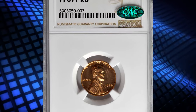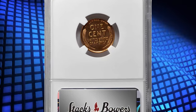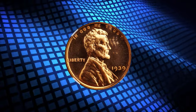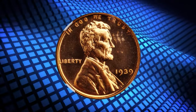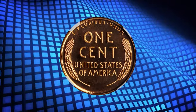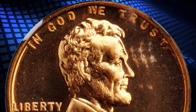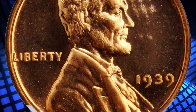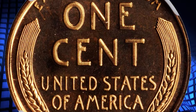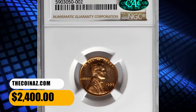Number 6: 1939 Lincoln Cent in PR-67 Plus Red condition. According to Stack's Bowers, extraordinary bright orange surfaces are uniformly mirrored in finish with a virtually pristine appearance. Expertly preserved and truly a wonder to examine under a light. Struck in a pivotal era between the Great Depression and World War II, this incredible piece boasts high-condition census standing for this 13,520-piece proof Lincoln Cent issue. There is just a single finer specimen according to NGC census. It was sold for $2,400.